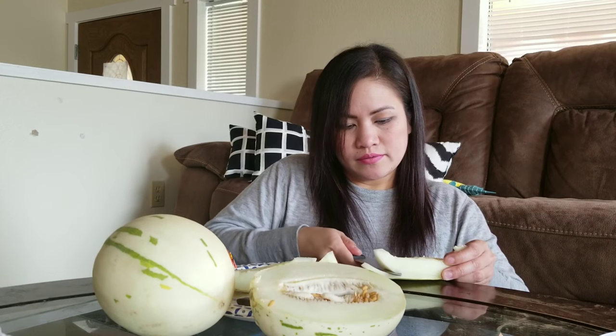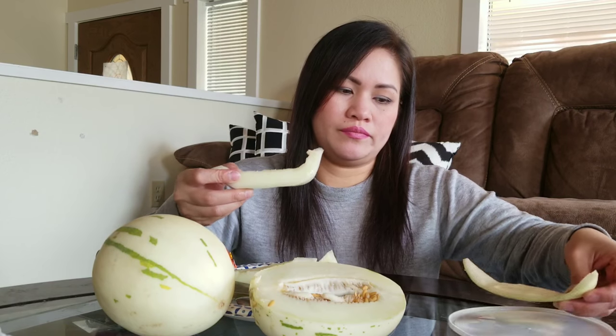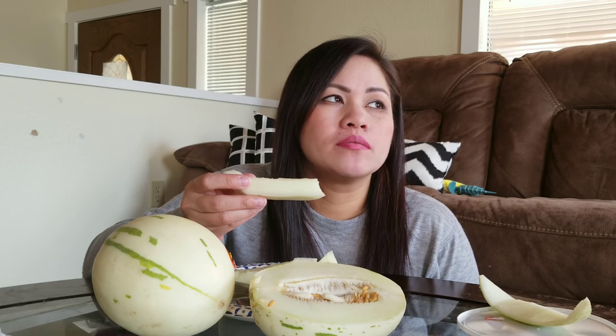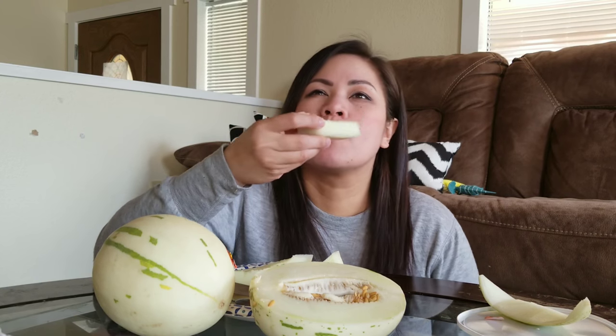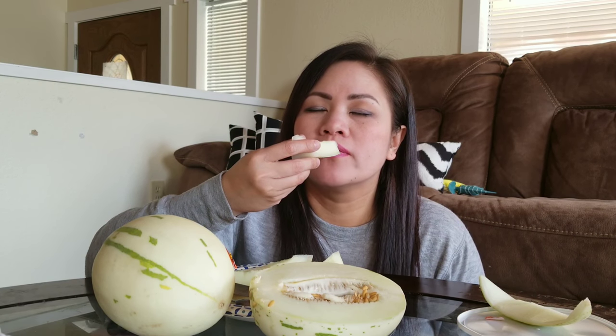Let me skin this off. Let's try it. Actually it tastes just like... it feels like... not cantaloupe, but I can't think of the name right now... honeydew.